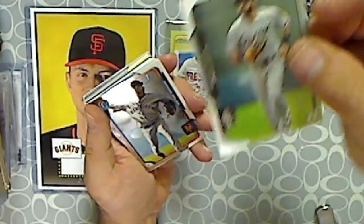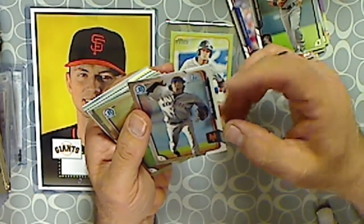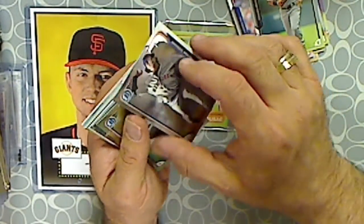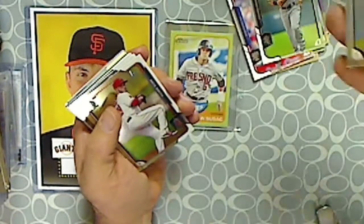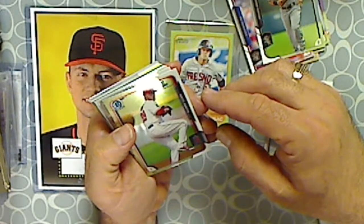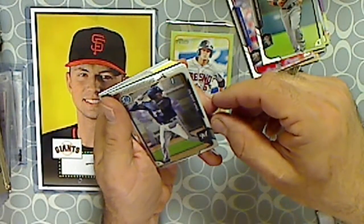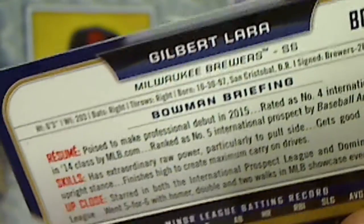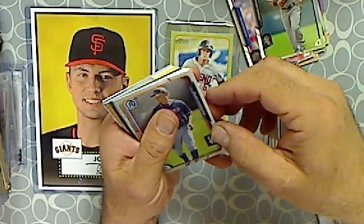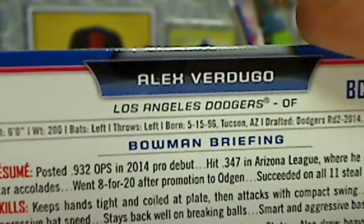And this is Adam Eaton. Alright, so Topps Chrome, Topps First — this is Marcus Molina, the Mets. Pretty nice looking card. We got Nate Smith, the Angels. Gilbert Lara and Alex Verdugo.